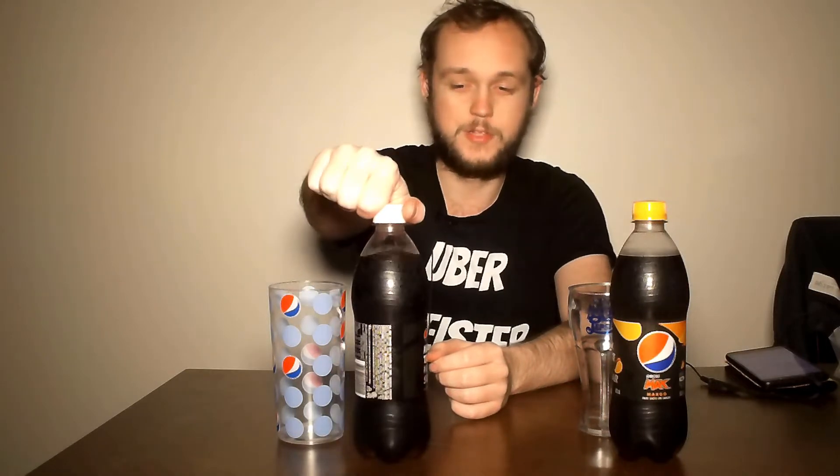We've got Pepsi Max Creaming Soda and Pepsi Max Mango. A little bit of a preface — I hate Pepsi Max, it is vile, it is disgusting. My hope is that having the extra flavors makes it less horrific. I've tried the vanilla and wanted to get it for this video but couldn't find it. I think I've tried the cream soda before but I don't really remember, and I have not tried the mango at all. Let's start off with the creaming soda.